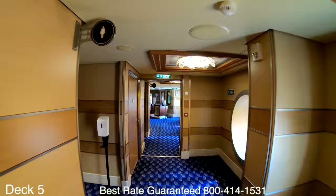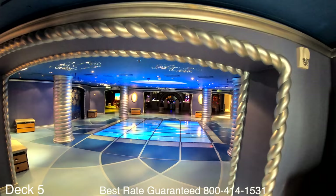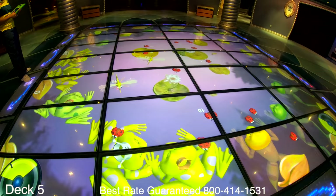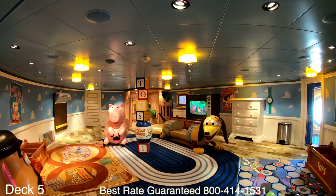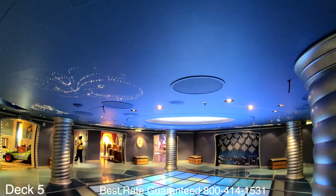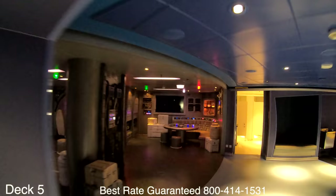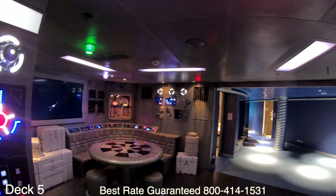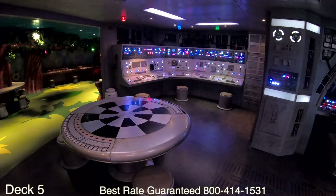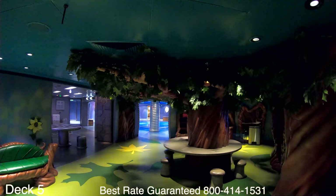The Oceaneer Lab up here on Deck 5 is for children between ages 3 and 12. It's a highly interactive space where kids will perform amazing experiments and discover many activities. What's really cool is that the children can have lunch, dinner, or both there while you have a chance to relax and enjoy the ship's amenities. A Star Wars section was added during the refurbishment — kids can sit at the tables and pretend they're flying the Millennium Falcon. It's a great idea to check your kids in on the first day.